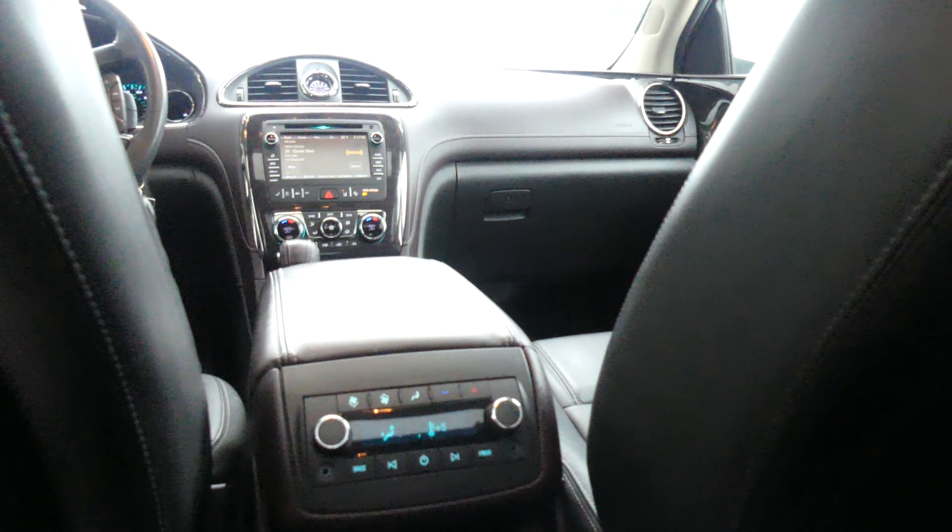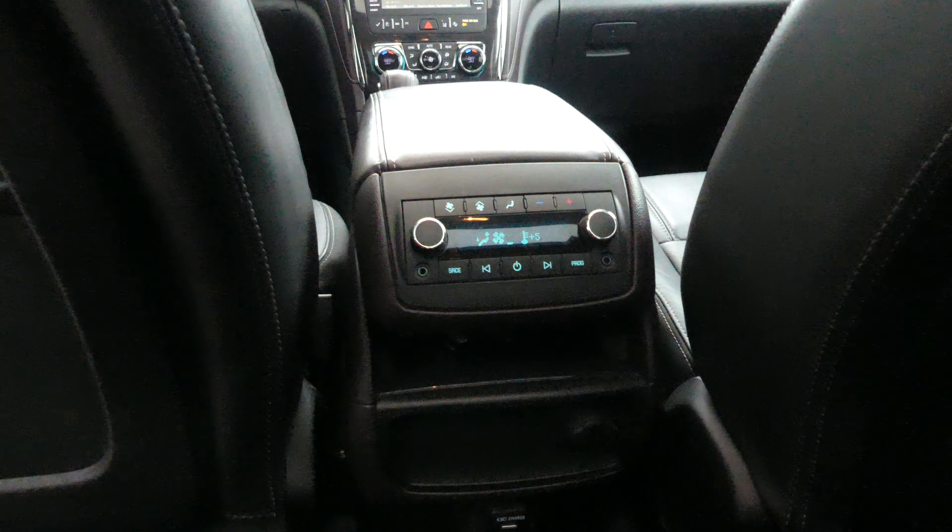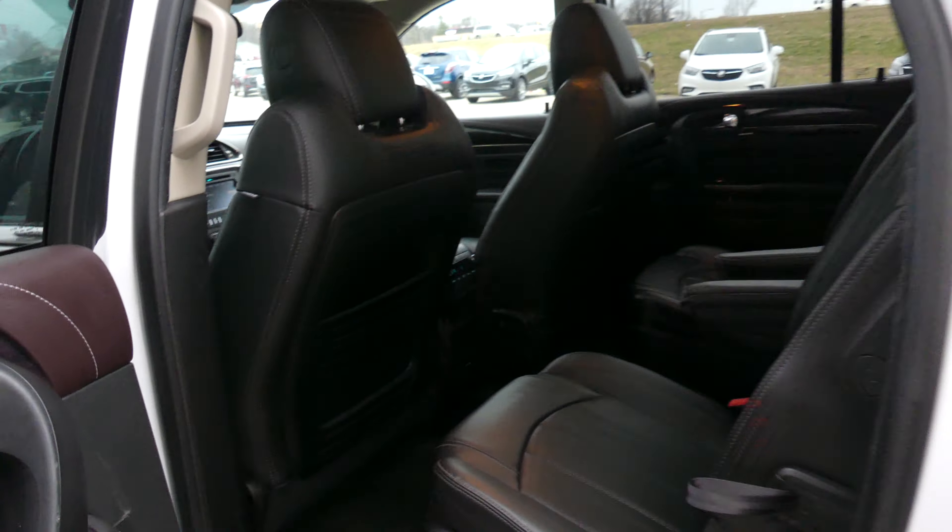Other rear features include USB ports, auxiliary plug-ins, climate control and audio control, as well as the view from one of the two sunroofs.